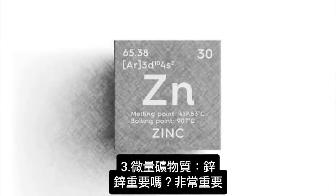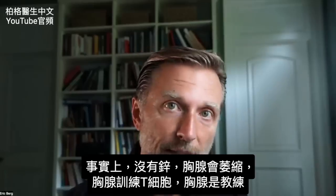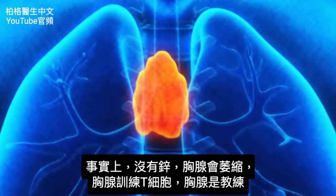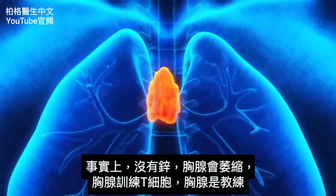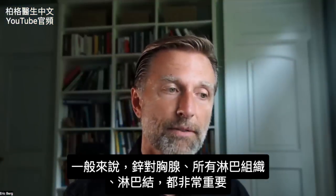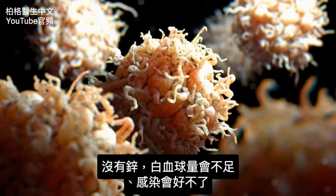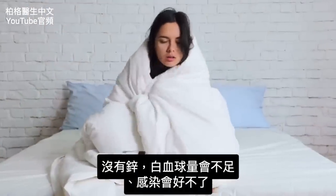What about the trace mineral zinc? It's very, very important. Without zinc, your thymus gland — the gland that trains your T cells, like a training camp for T cells — atrophies and shrinks. Zinc is vitally important not just for the thymus gland but for all the lymphatic tissue and lymph nodes in general. Without zinc, you won't have the quantity of white blood cells you need, and the duration of infection goes on and on.